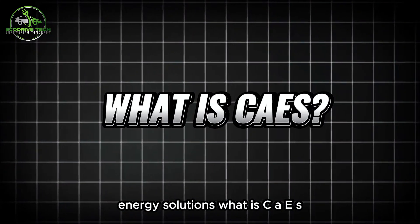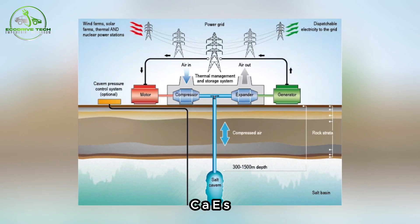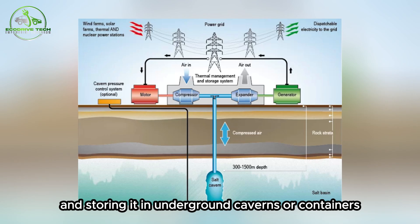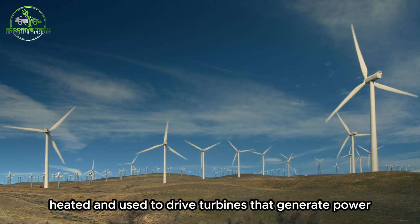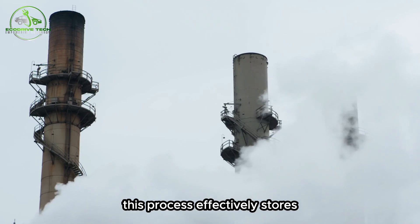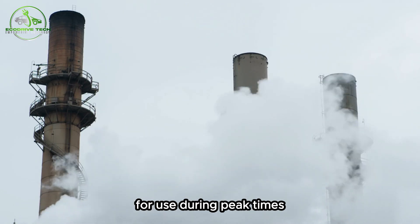What is CAES? Compressed Air Energy Storage is a technology that stores energy by compressing air and storing it in underground caverns or containers. When electricity is needed, the compressed air is released, heated, and used to drive turbines that generate power. This process effectively stores excess energy during low-demand periods for use during peak times.